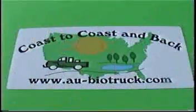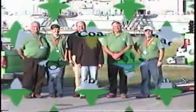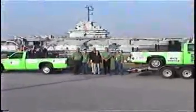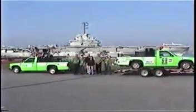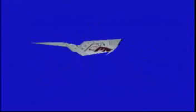There will be daily updates on the tour and race at the Green Team website at www.aubiotruck.com. This site will provide information on progress with this inspiring project. This is Paul Dravitzky for the Auburn University Green Team saying goodbye for now.